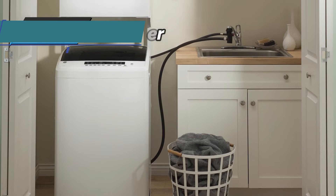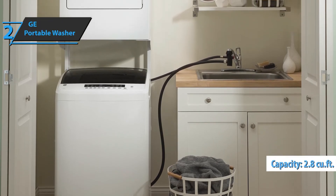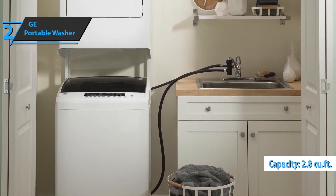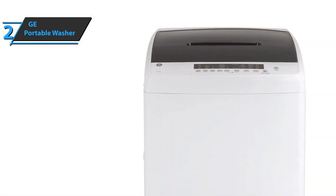It makes good use of its slightly larger size with a capacity of 2.8 cubic feet. It can hold almost 30% more clothes and fabrics than some of its competitors when it comes to portable machines.